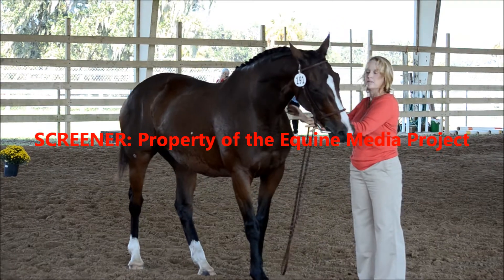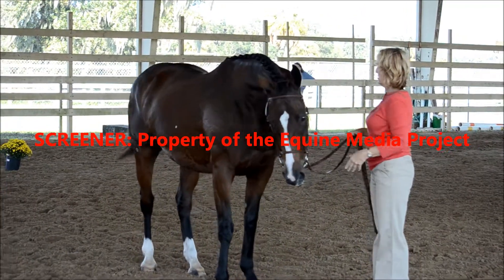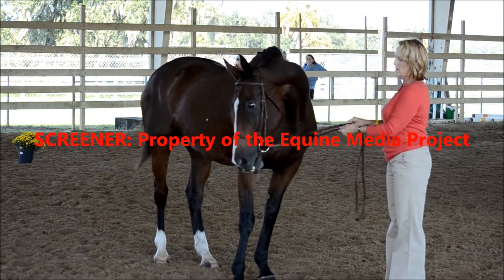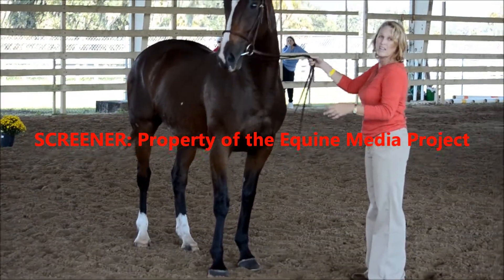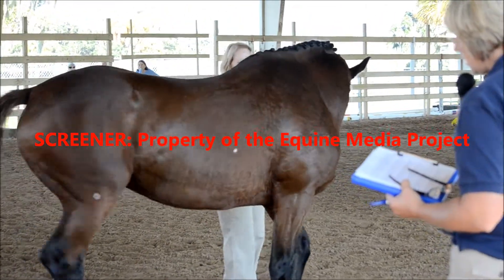Saddle position: six. Her withers kind of falls off into her back. Straighten her shoulders. Frame: six. Fore leg: six. Hind leg: seven. Overall confirmation score: seven.